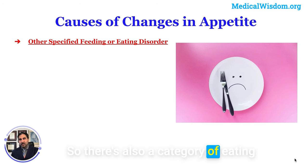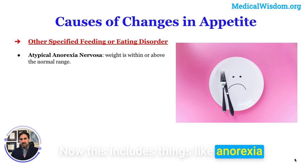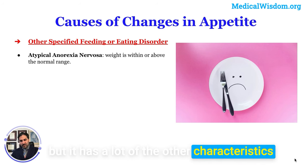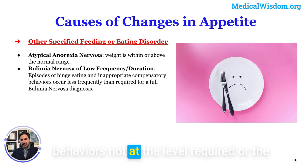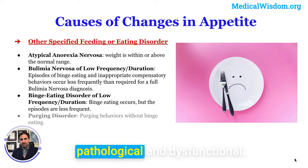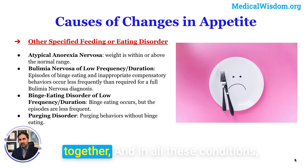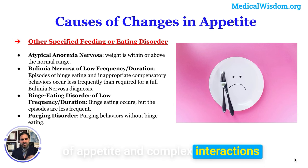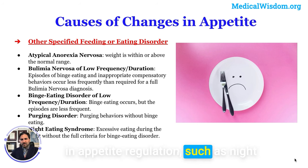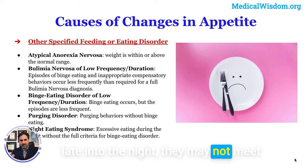There is also a category called Other Specified Feeding or Eating Disorder (OSFED), which includes presentations like anorexia nervosa where weight is not actually low but most other characteristics are present, or bulimia-like behaviors that don't meet frequency thresholds, or binge eating that occurs less than weekly but is still pathological, or purging without binge eating. Night eating syndrome is another example — someone with morning low appetite consumes a large percentage of their calories after sunset, either waking after sleep to eat or eating late into the night, potentially without meeting criteria for binge eating disorder.